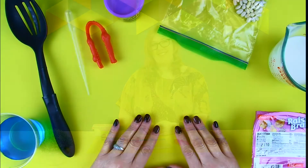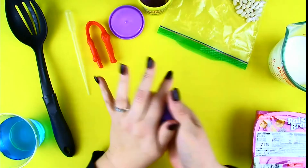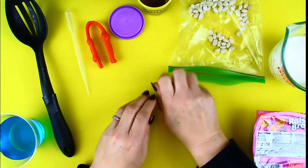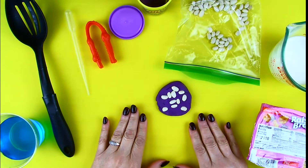All right, let's get started. So what we'll do first is grab your play-doh. We're going to put some of those beans in your play-doh. This is meant to simulate bugs that live in wood, like termites.